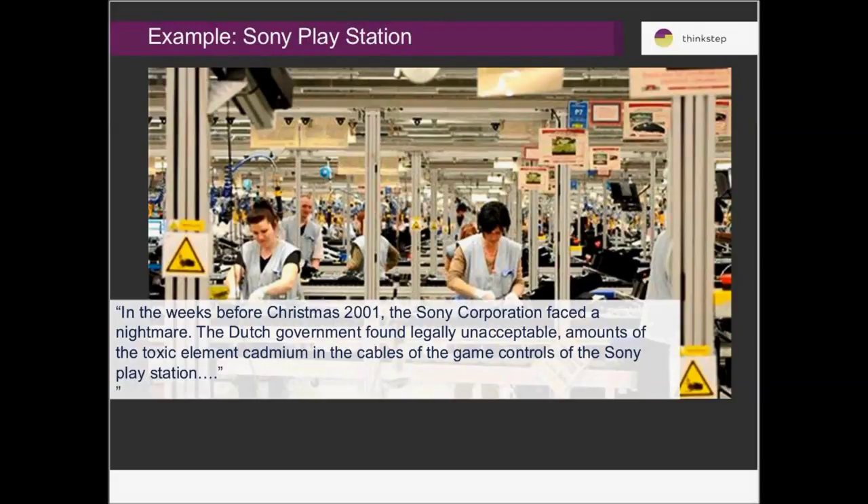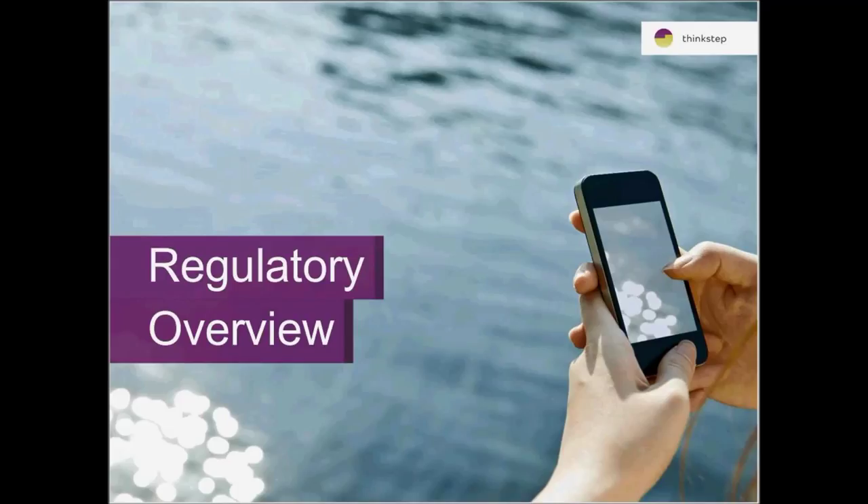A classic case study of where this goes wrong — and I'm sure many people on the call already know this example — is that when compliance problems occur, they can result in significant product recall costs for companies and potential impact on the company's reputation. Sony had a classic issue like this where their PlayStation was withdrawn before a significant product launch before Christmas in the early 2000s. It's a critical requirement, and all leading companies address this — it's really a matter of how people actually come to terms with it and meet their requirements in an efficient and effective way.